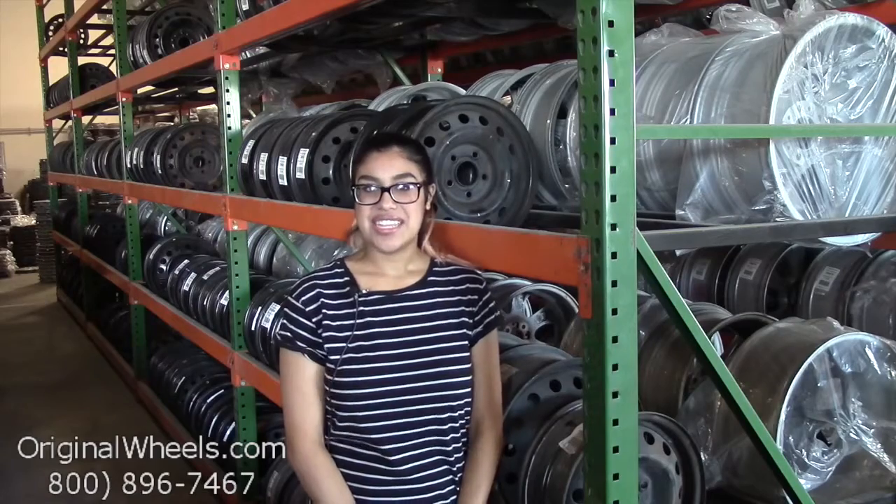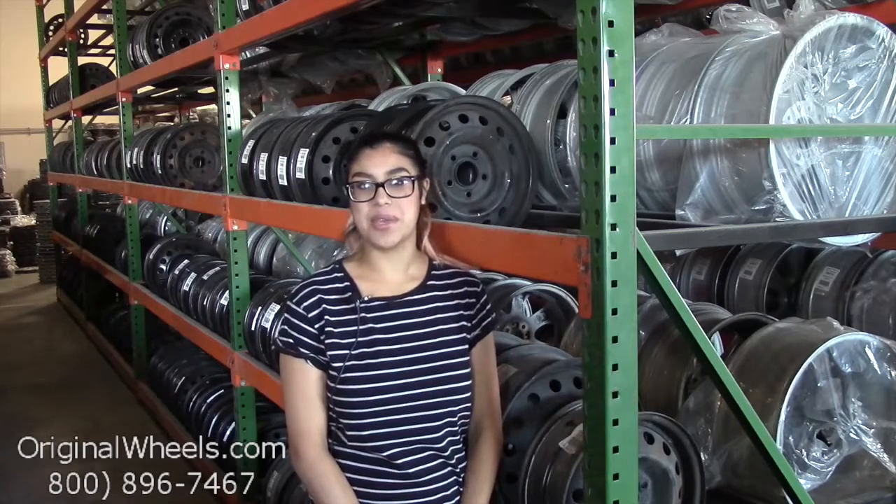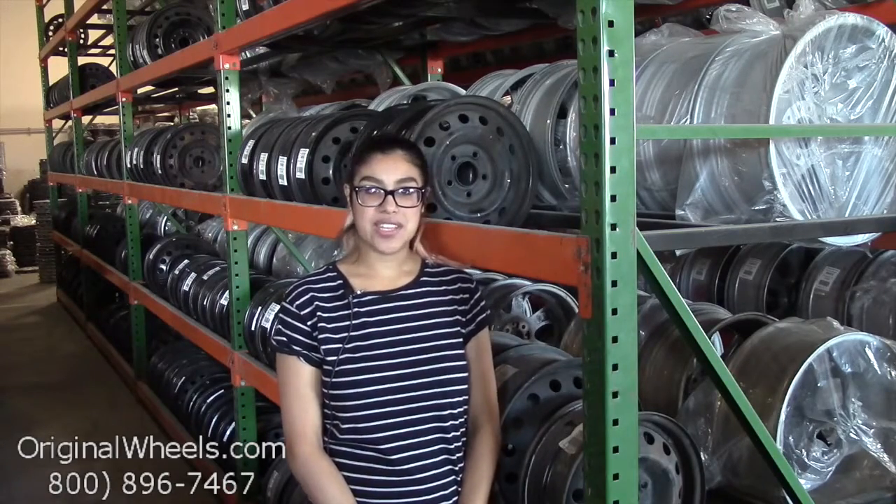Hey everyone, it's Kathy from OriginalWheels.com. If you're watching this video, that means you're in search of factory original Lexus GX 470 wheels. At any point during this video, please feel free to click on the link below and it'll direct you to our inventory of Lexus wheels.